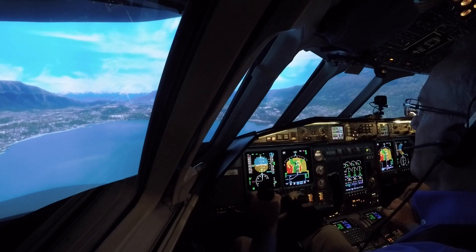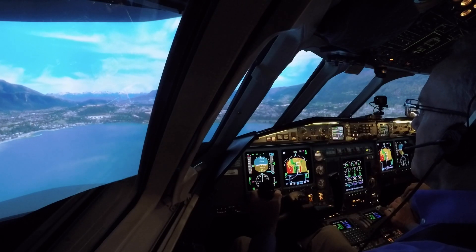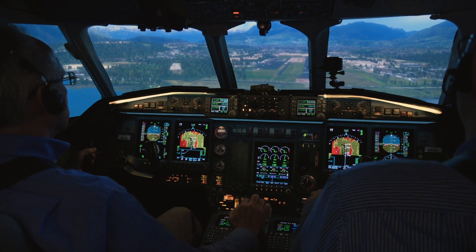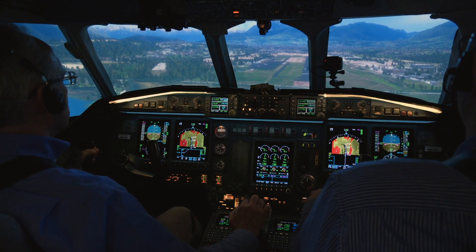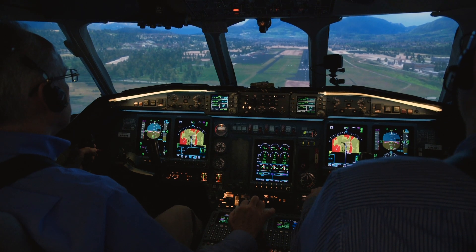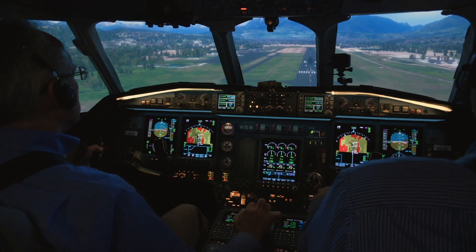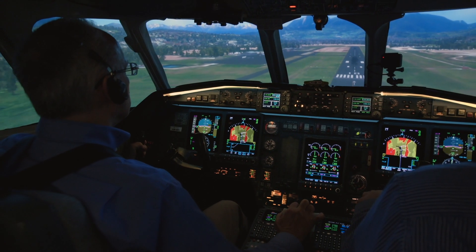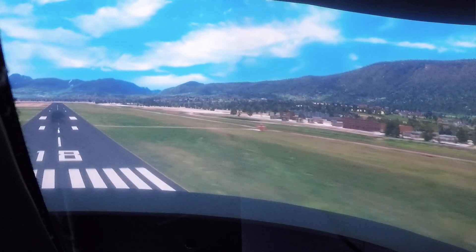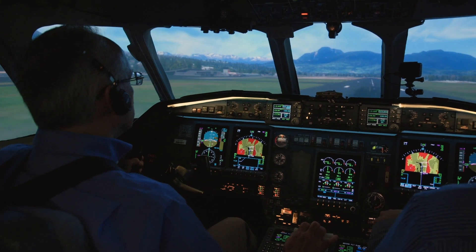1,000. 500. Approaching minimums. 300. Minimums. 200. 50. 40. 30. 20. 10.